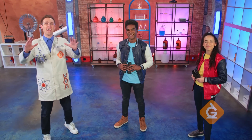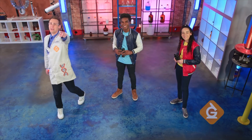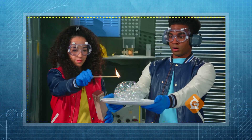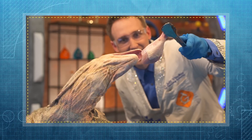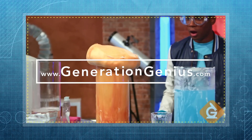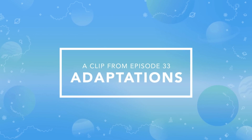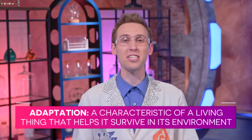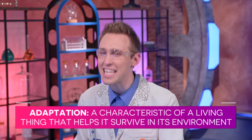I'm Dr. Jeff Finneker and today we're going to explore the science of adaptations and the environment. In the world of science, an adaptation is a characteristic of a living thing that helps it survive in its environment.